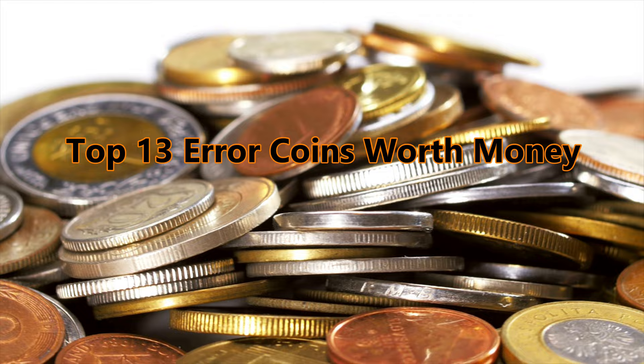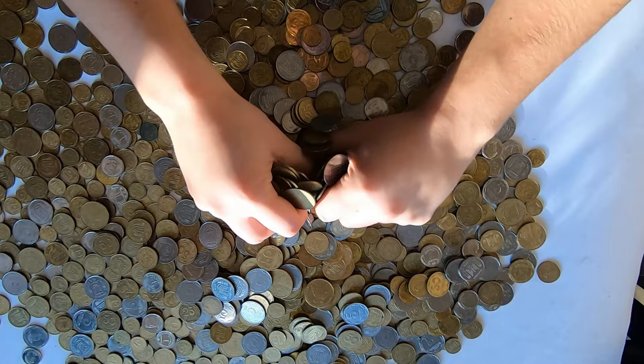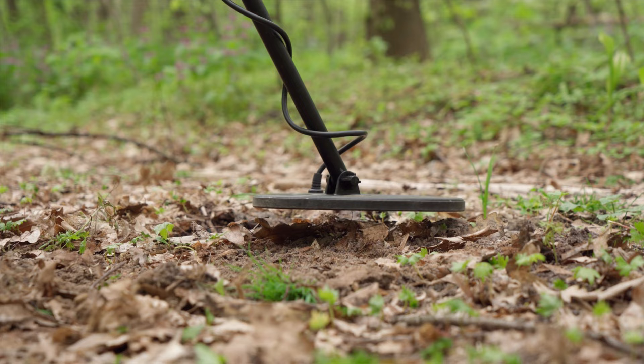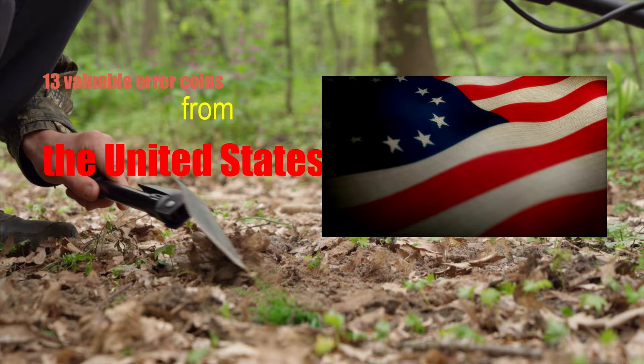Top 13 error coins worth money. Hunting for error coins is one of the most exciting aspects of the coin collecting hobby. These odd-looking coins are often some of the most valuable pieces that you can potentially find in pocket change. We'll be looking at a list of 13 valuable error coins from the United States.